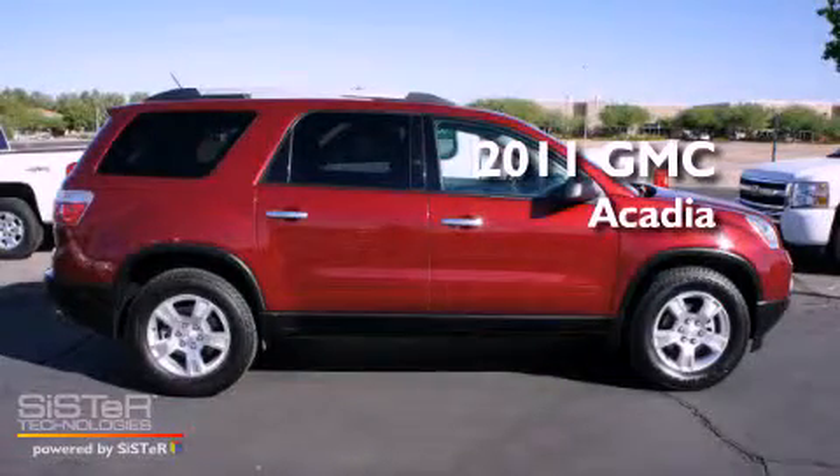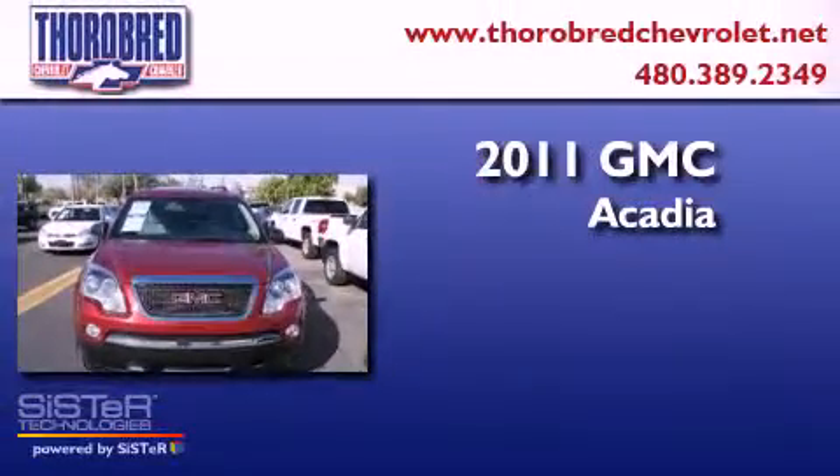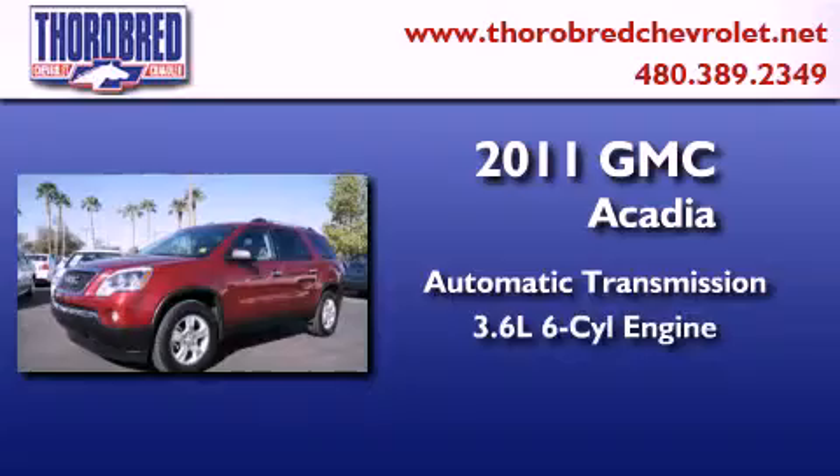This is a certified pre-owned 2011 GMC Acadia. This crossover has an automatic transmission and a six-cylinder engine.